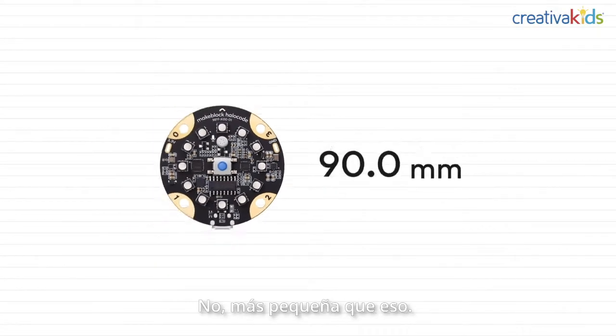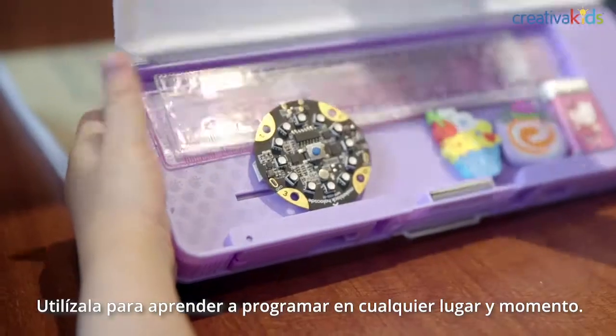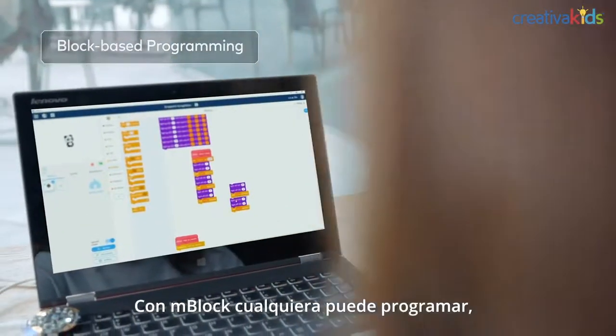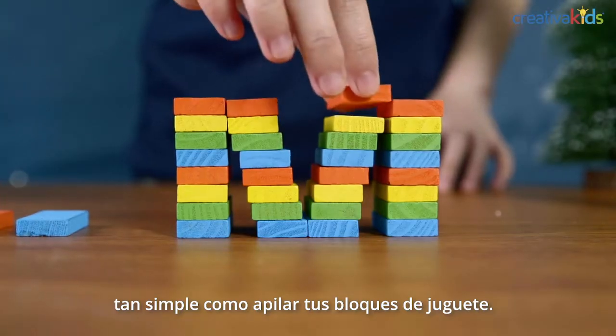No, smaller. No, smaller than that. Yes, that's small. So you can learn to code with it anywhere, anytime. Starting with mBlock, everyone can code by just dragging and dropping the command blocks. It's as simple as stacking building bricks.